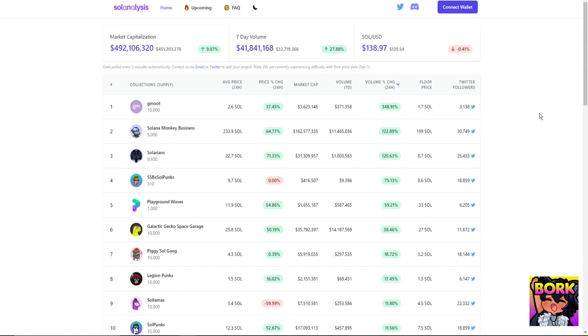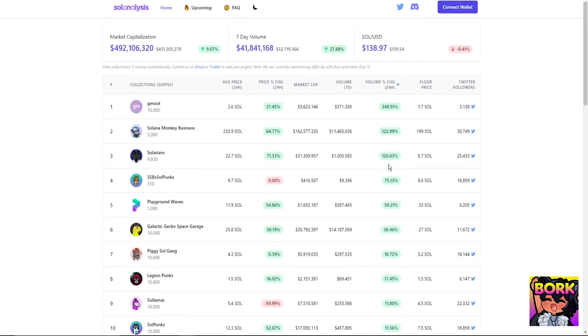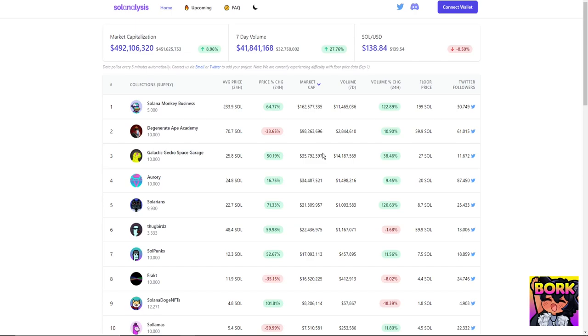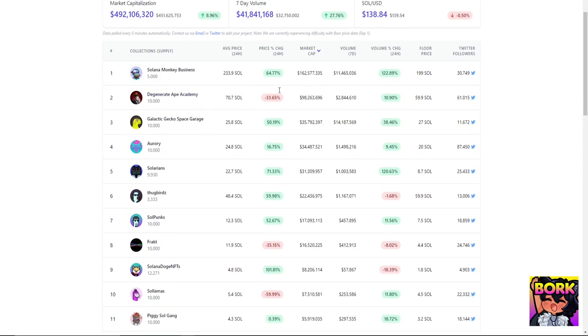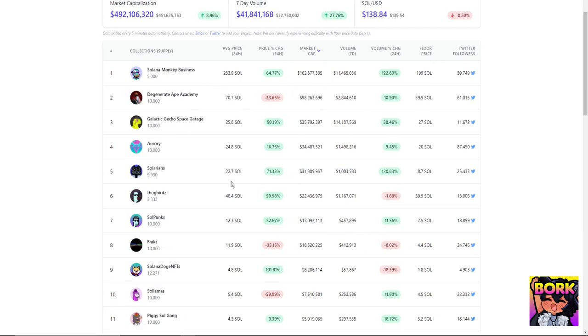Another thing to look into on Soul Analysis is the 24-hour price change. For example, Gamut has had a 348% increase in the last 24 hours — absolutely insane. Looking at what's moving today, you can spot projects like Solarians or Geckos that you might want to look into, rather than just focusing on market cap.